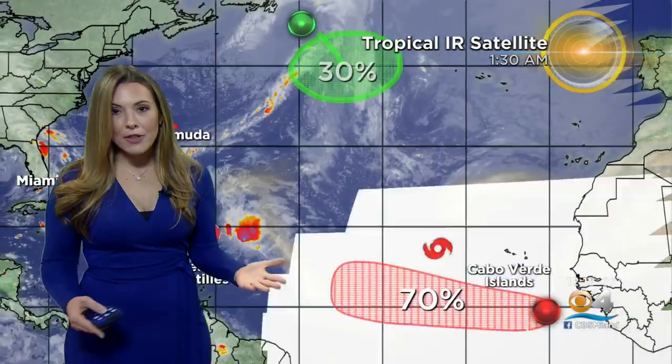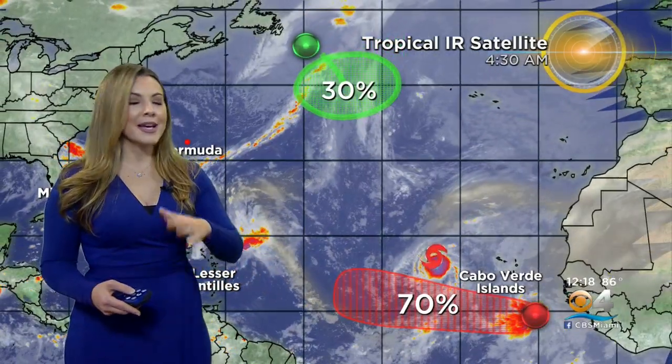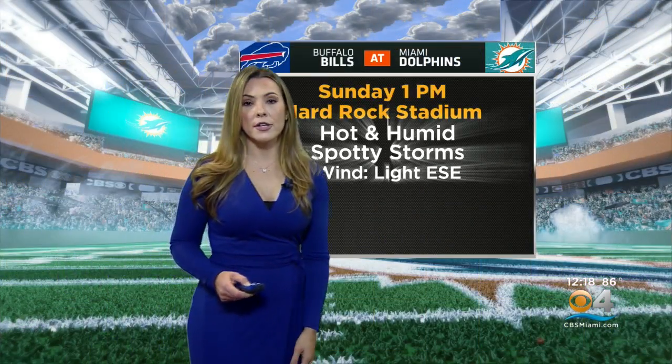Bermuda will have to stay on alert just in case Peter comes closer to the island. Out in the Atlantic there's another tropical storm — Rose — and then there are two other areas we're watching, though they're pretty far away from us. The one to watch is to the south of the Cabo Verde Islands, which will have a good chance for development. Tropical Storm Rose is staying away over the open waters and eventually moving into much cooler waters.